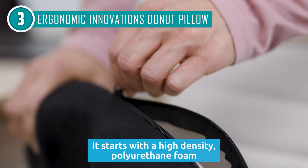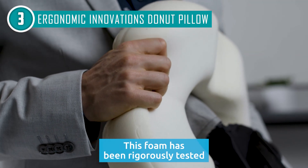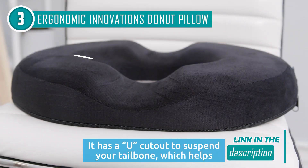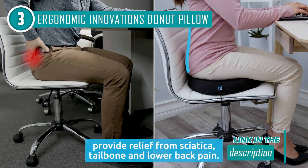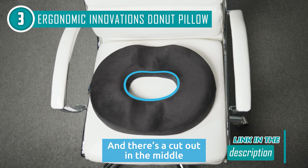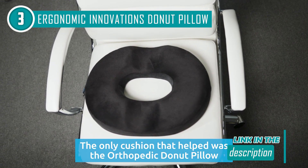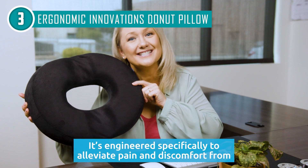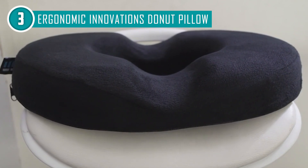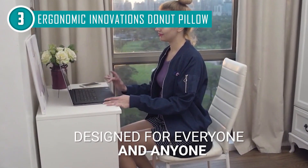This cushion is made from top-notch memory foam that's 100% pure. When you sit on it, the foam molds to your shape thanks to your body heat. The cushion also comes with a velour fabric cover that you can take off and toss in the washing machine. It's soft and feels great against your skin.